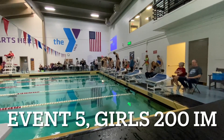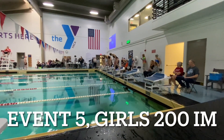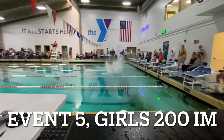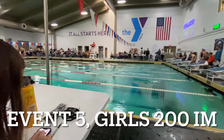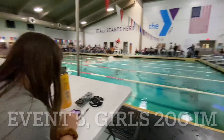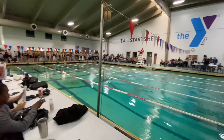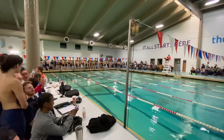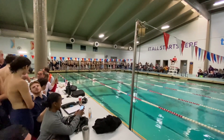Three really good swimmers here. Jillian in the middle, Brynn this side, Isabelle far side. Isabelle's dive we got to work on — she lost ground right away, about half a body length.